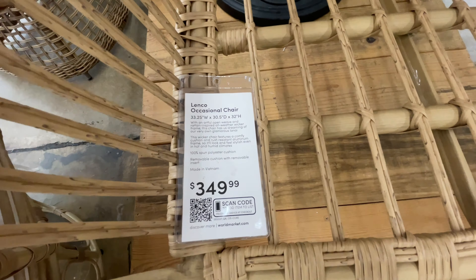$350 for one chair — it's beautiful, but no thank you. Not buying that one. Look at these guys: $229.99.